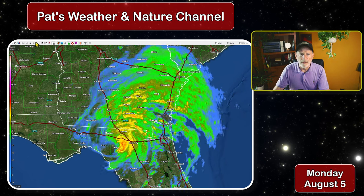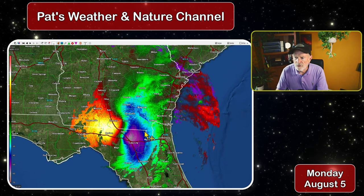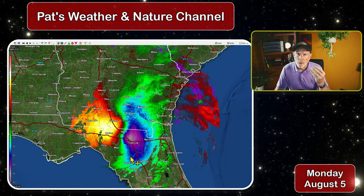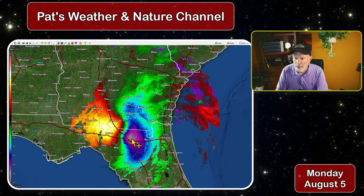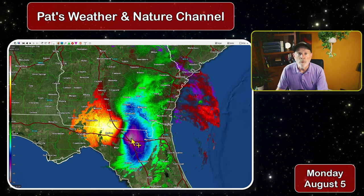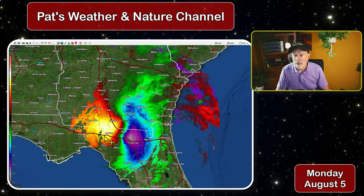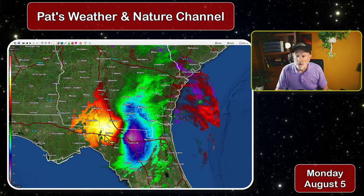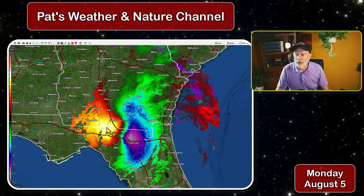Looking at the base velocity, the blue area represents tropical storm force winds of 39 miles an hour or greater. The purple area shows around 55 to 60 mile-per-hour winds indicated by Doppler radar, and the same on the other side of the radar moving in the opposite direction, showing winds of around 55 miles per hour.